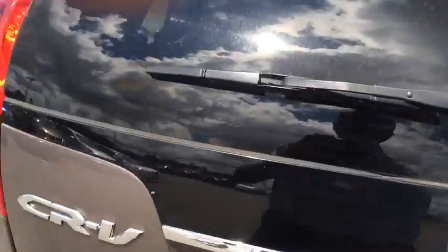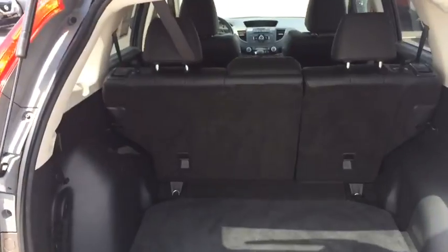If we take a quick look in the trunk, you'll see you have an ample amount of space for anything you might need to store back here, as well as undercarriage storage for your spare tire under there.